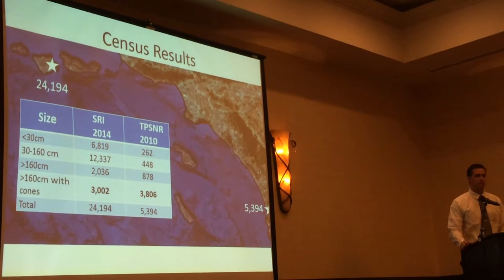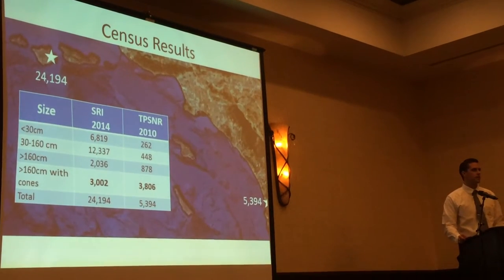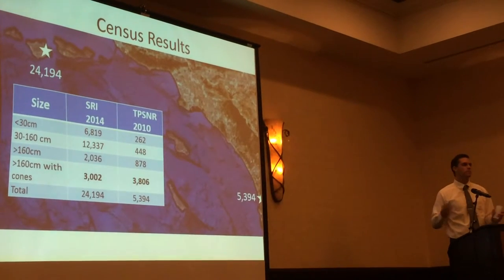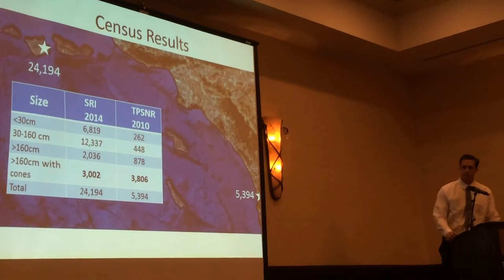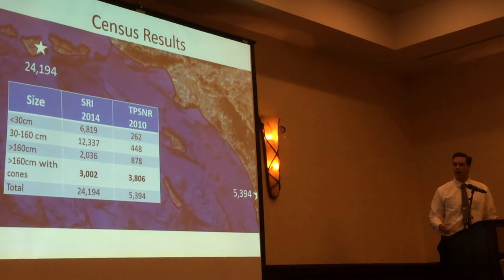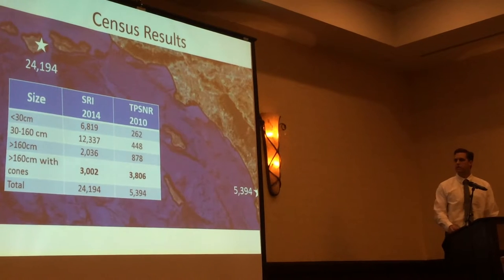These are the census results. The previous estimation said there were around 2,000 trees on the island. We were surprised to find 24,000 trees - so I had a bigger project than I thought. Something striking: there's a similar amount of reproductive trees - trees above 160 centimeters with cones. The mainland population has just under 4,000 and we have a little over 3,000. But if you look at the other size classes, the island is packed with younger age classes. 80% of the island's trees are shorter than my arm right here, which is very, very striking.